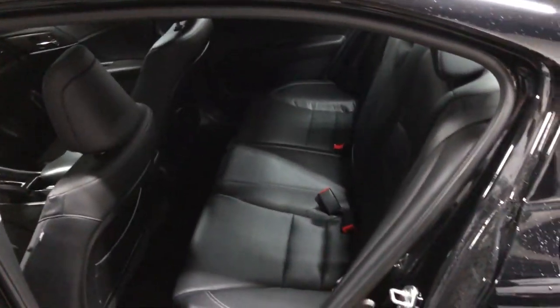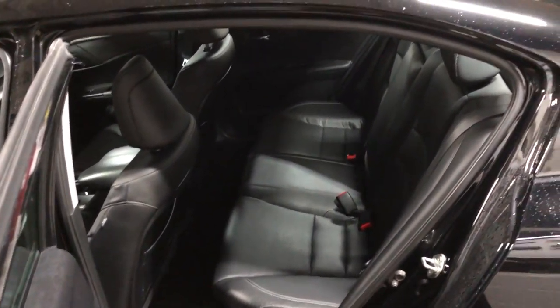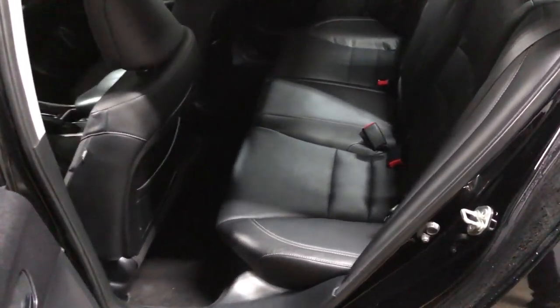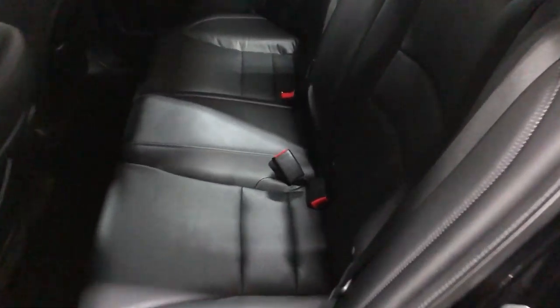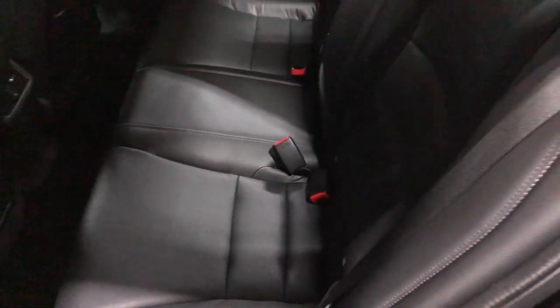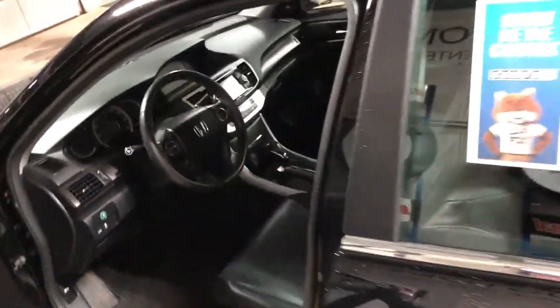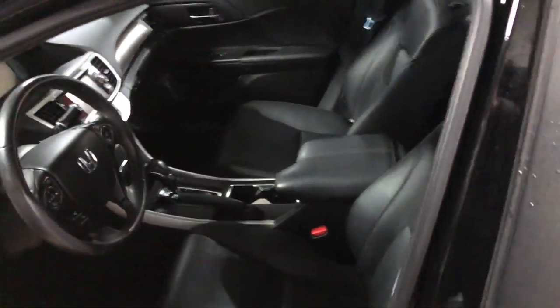You do have rear vents, which is huge, especially in the summertime and wintertime here in Wisconsin — you don't want your passengers in the back dying of heat exhaustion or frostbite. That's a feature a lot of cars are lacking. The seats are actually very comfortable; the design is kind of scooped and hugs the body nicely. You also have little pockets on the back of the seat, and this model comes with floor mats, which is always a plus.